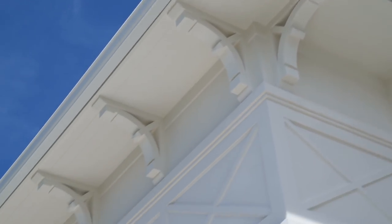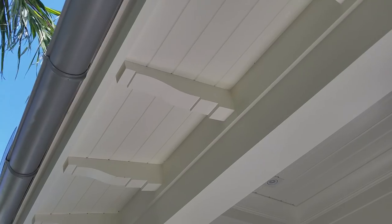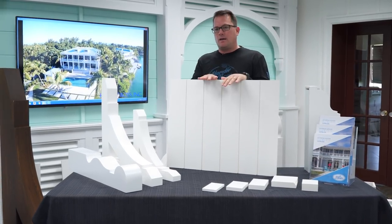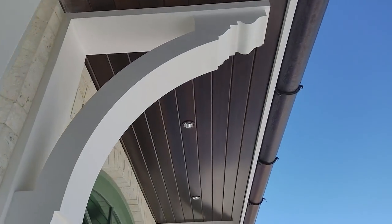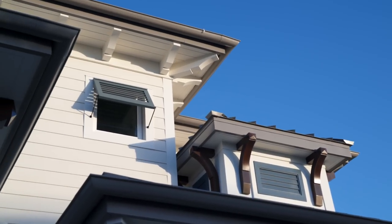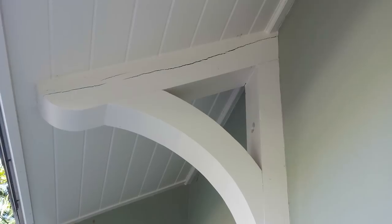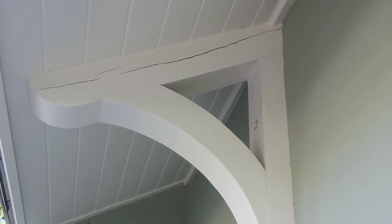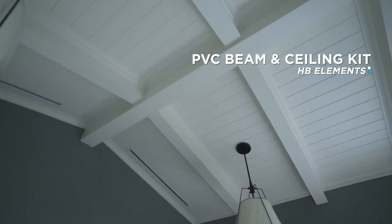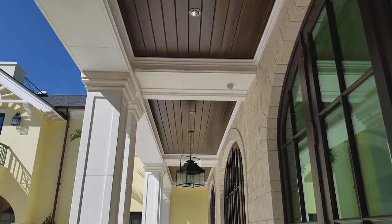The soffit system is a panel that goes up in lengths of eights, tens, and twelves in a variety of widths — this is a game changer. When you tie this product with the rafter tails and brackets, you are creating a maintenance-free system. Typically when you're building with wood, you're dealing with splitting, cracking, mold, and mildew. There are a lot of things we're resolving with these products that a lot of people just don't understand, and that's the objective of this website.